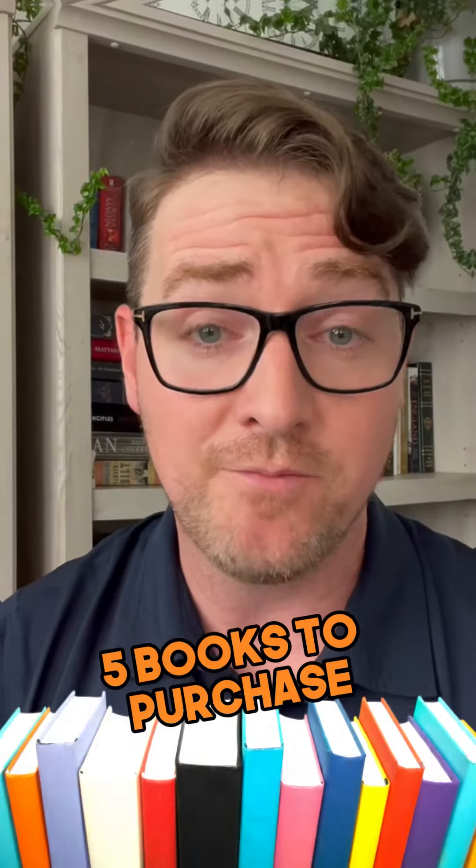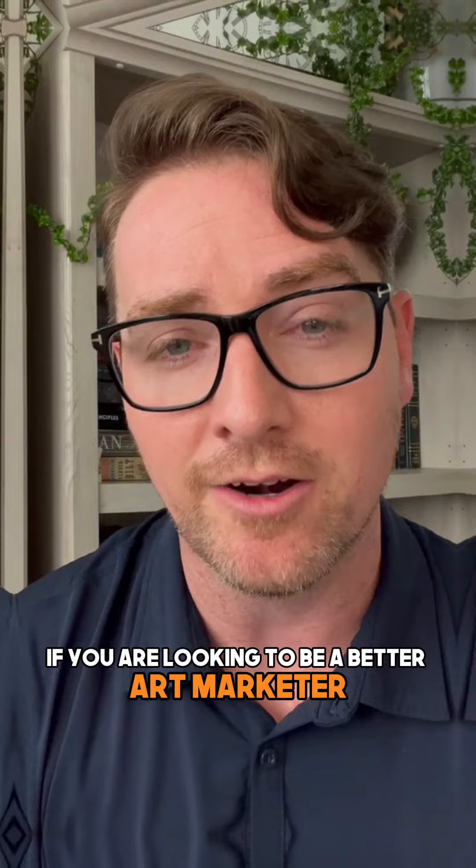But there you go — five books to purchase and put on the list if you are looking to be a better art marketer.